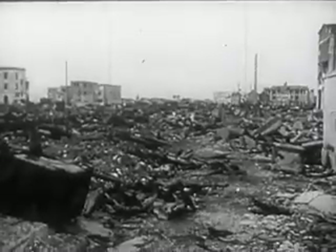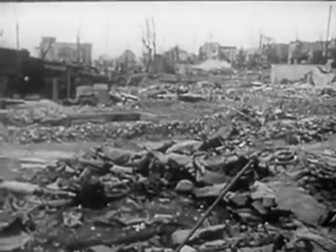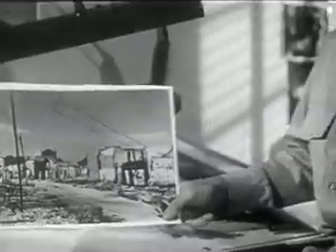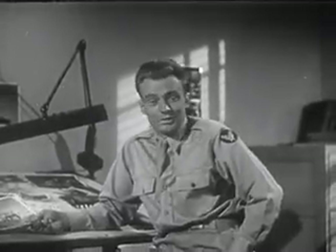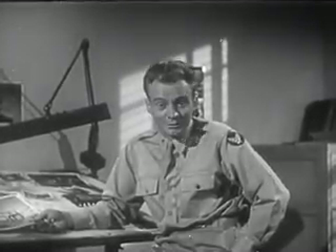And this is what the Japanese see — their cities, their factories in ruins. A lot of you out there are probably asking, why show us this? The war is over. Well, we wanted to let you in on one of the big secrets of the war. Thought you might be interested.